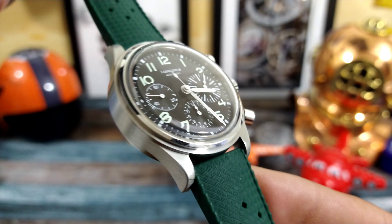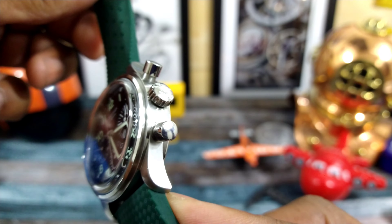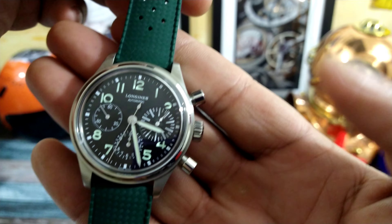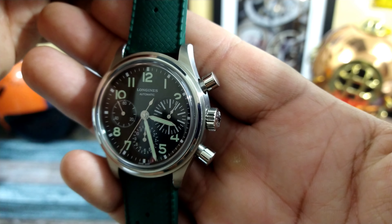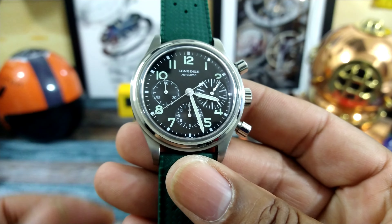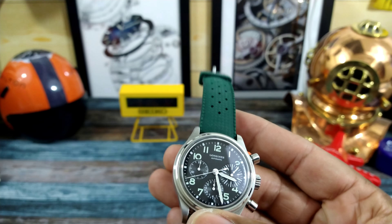You have a polished stepped bezel and the rest of the watch is brushed. The pump-style pushers are also polished. No crown guards. This watch is beautiful — it takes a 20 millimeter strap.